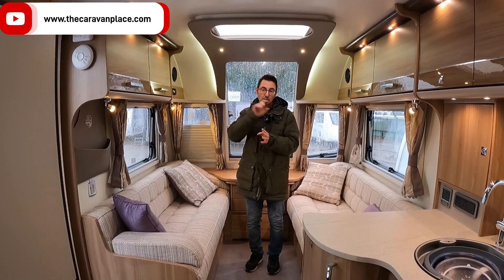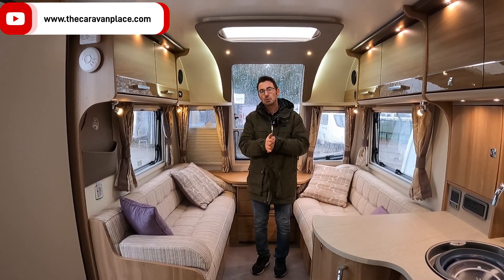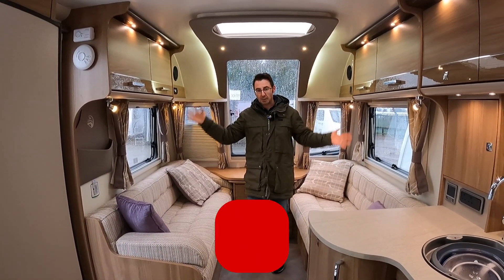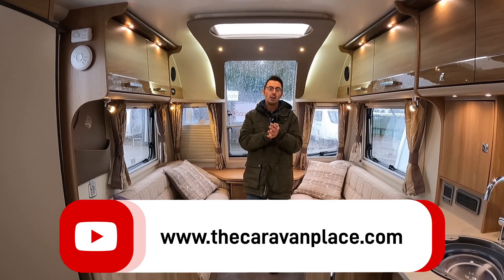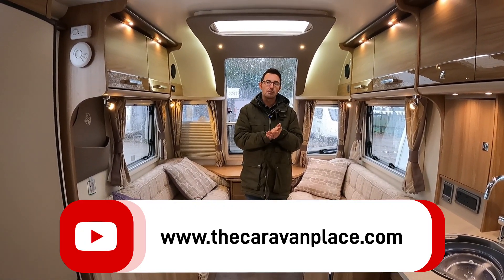So, it's the 2017 model on at £17,495. This is the start of our winter sale coming into the new season, so head over to our website thecaravanplace.com — you'll see all of our stock and all new stock that's coming in as well. Thanks for watching, I'm Mark at The Caravan Place.